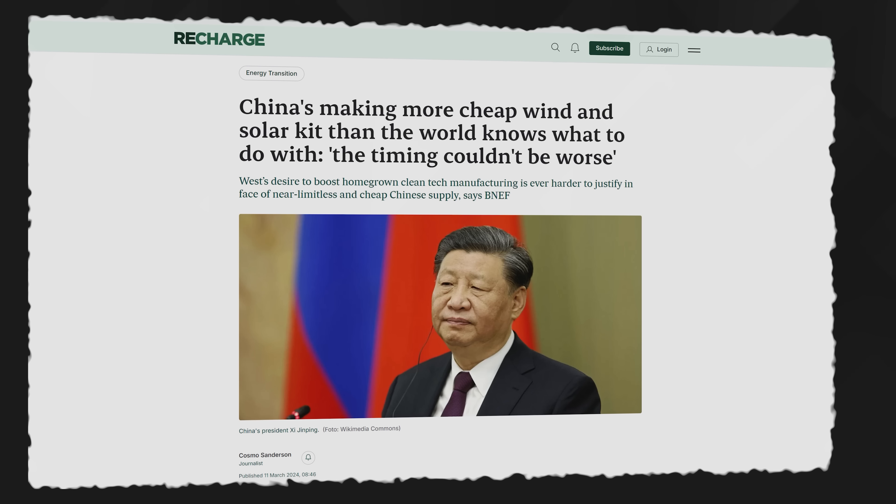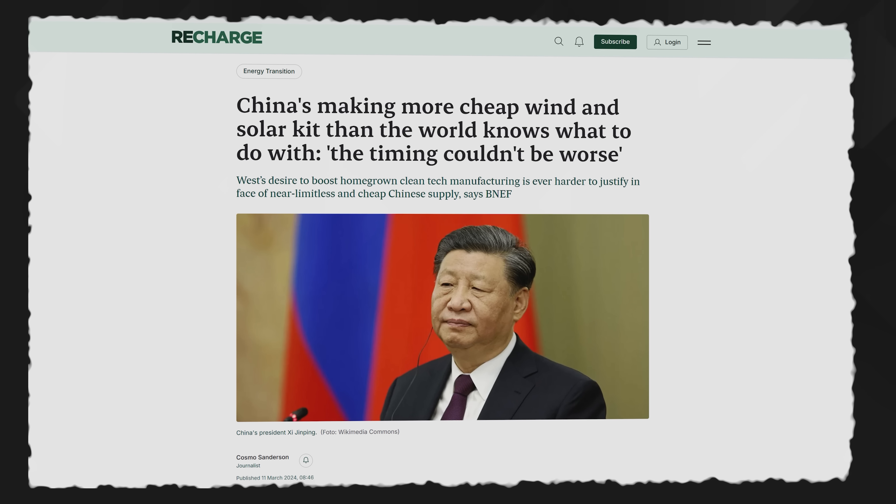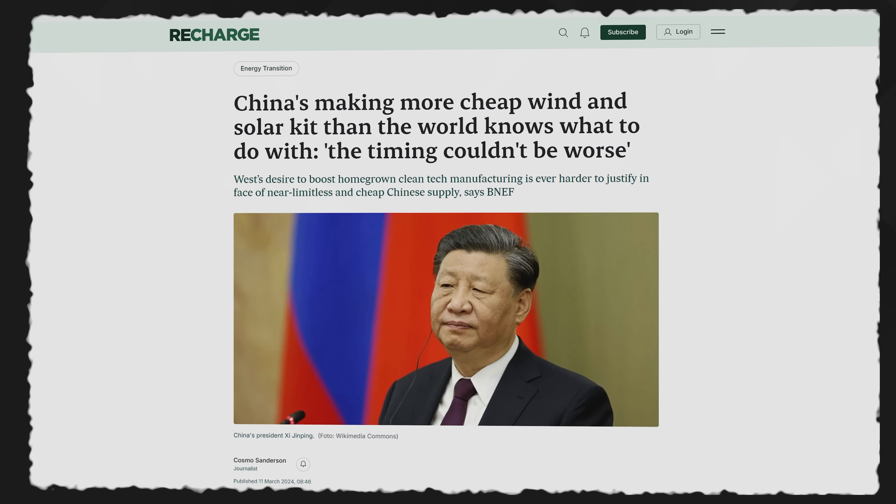I read a very interesting — or maybe alarming — statistic from Bloomberg New Energy Finance the other day. Depends who you are and what you do, I suppose. Anyway, BNEF tells us that China is now making more cheap wind and solar kit than the world knows what to do with, and of course that means renewables are coming onto grid systems at a truly breathtaking pace.